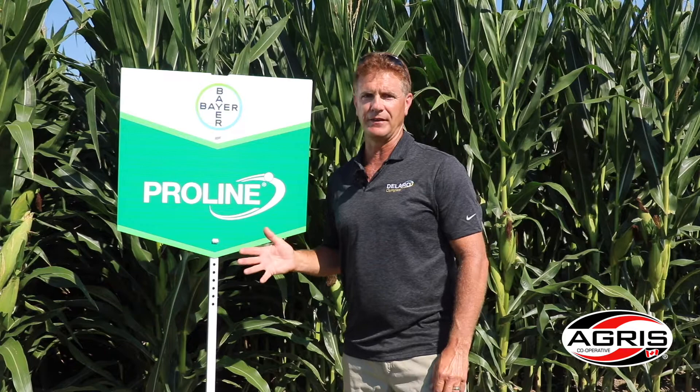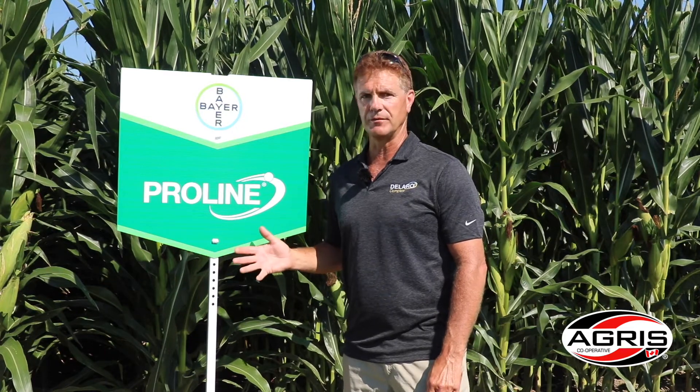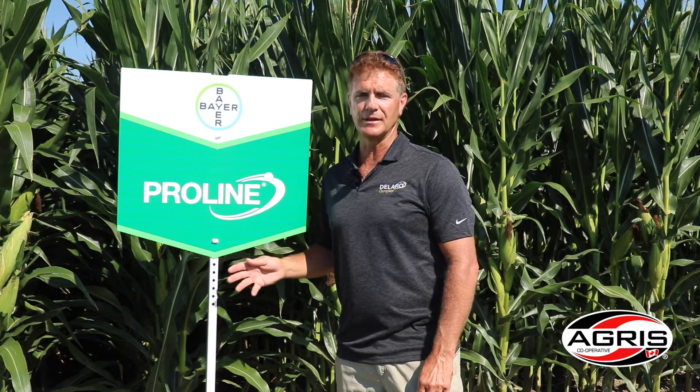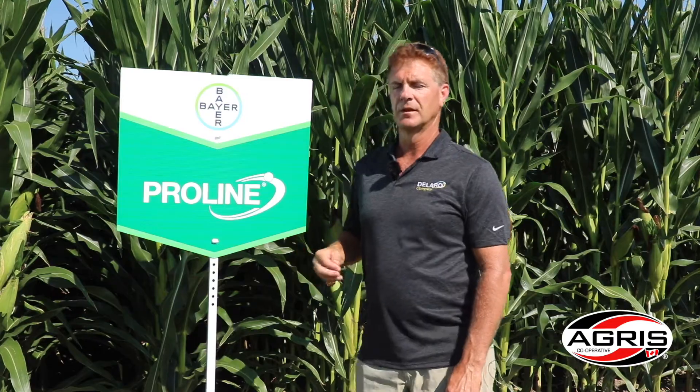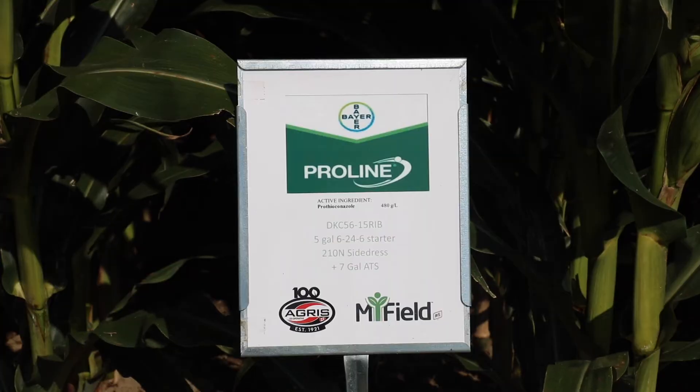Proline is a fungicide that we've had in the Bayer Crop Science lineup for a number of years now. It is the leading fungicide for corn sprayed at silk timing to help reduce the infection of gibberella ear rot and fusarium, and also suppresses DON to give us better quality corn at harvest timing.